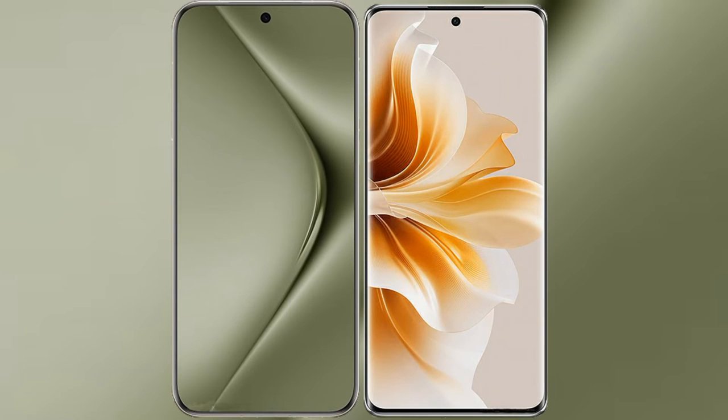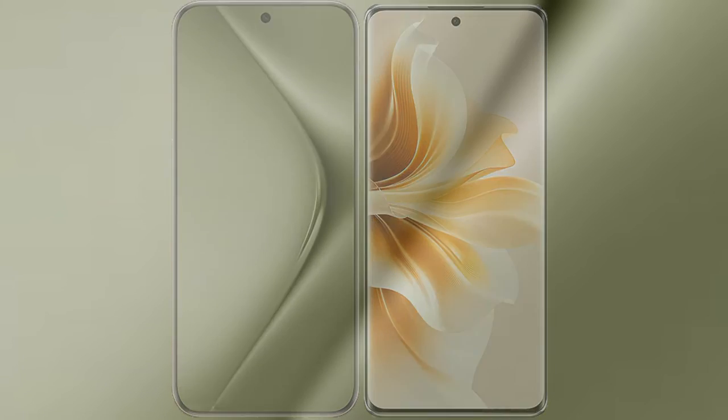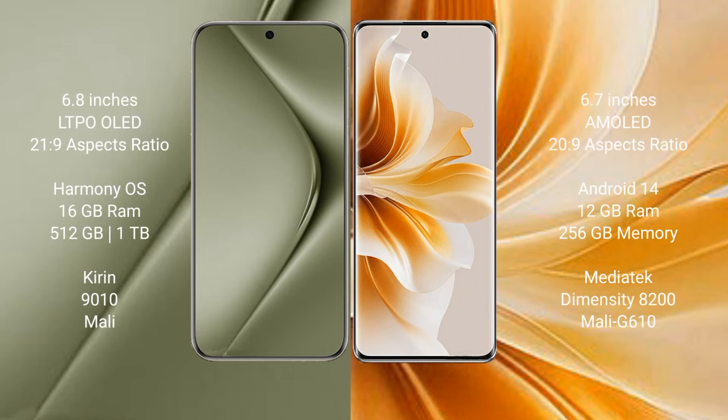I will compare the new Wahabepura 70 Ultra with Oppo Rana 11 Pro. Wahabepura 70 Ultra comes with a 6.8-inch LTPO OLED display and 21:9 aspect ratio. Oppo Rana 11 Pro comes with a 6.7-inch AMOLED display and 21:9 aspect ratio.